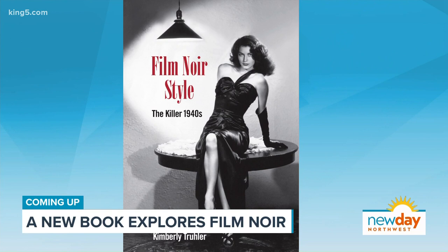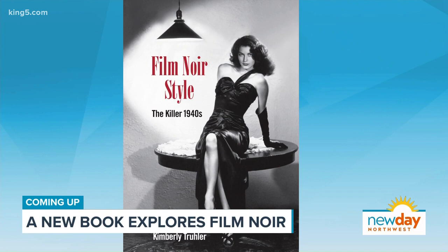Coming up next — the 1940s ushered in film noir, the cinematic genre popular in Hollywood crime and dramas. When we come back, a new book takes a look at style in the movies and art. Stick around.